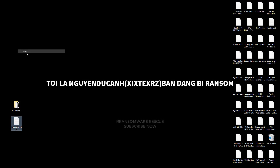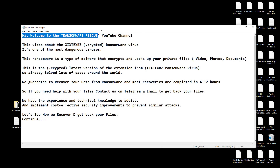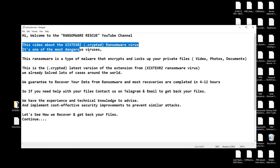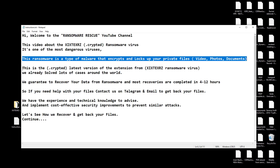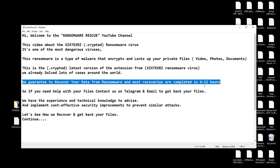So if you need help with your files, contact us on Telegram and email to get back your files. We have the experience and technical knowledge to advise and implement cost-effective security improvements to prevent similar attacks.